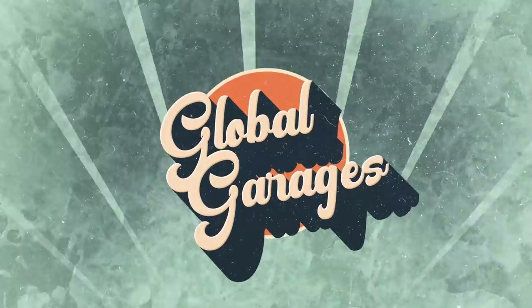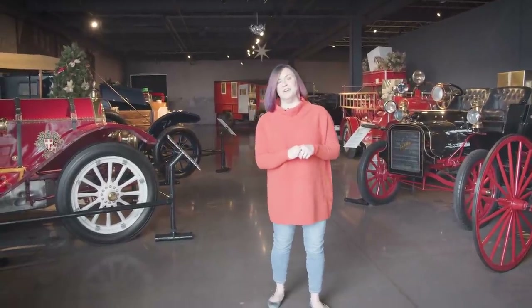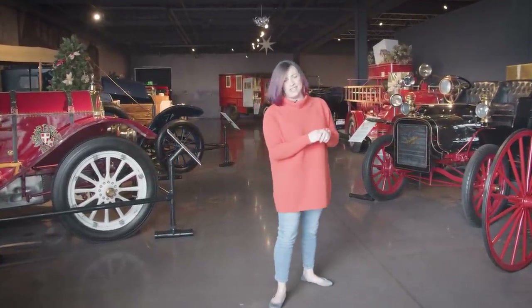Welcome in! Now we're inside here at Vehicle Vault Auto Museum in Parker, Colorado. I want to share a little bit of our collection with you.